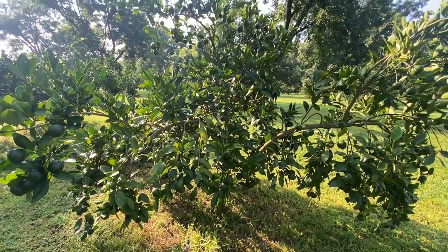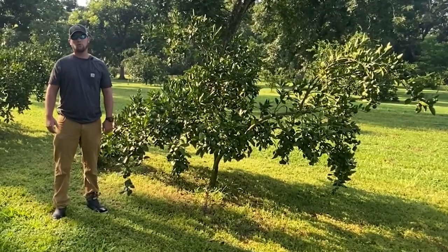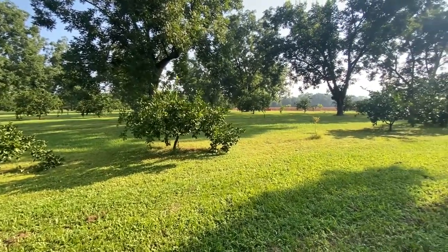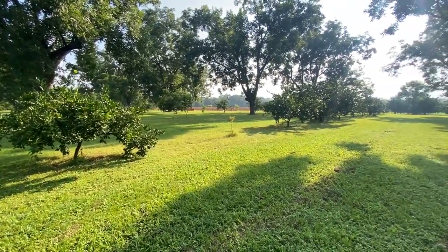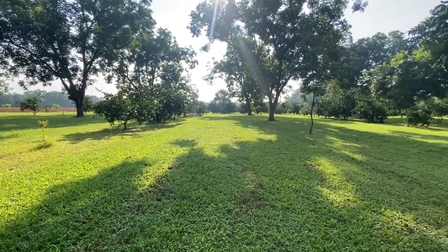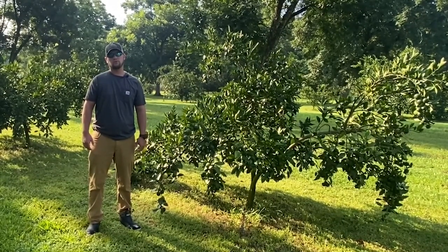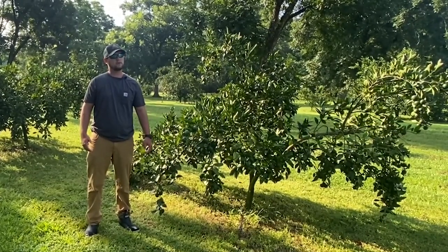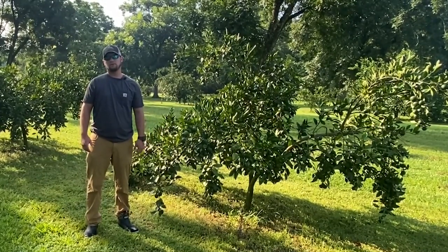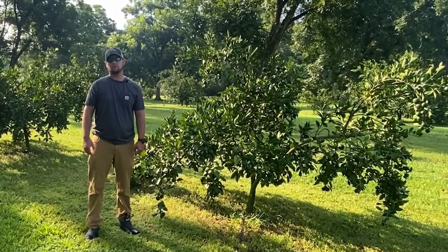These are our satsuma trees. As you can see behind us, some of our orchards were interplanted with pecan trees. It helps during the winter with the cold weather — it just doesn't get quite as cold. This orchard is also spaced wide for pecan trees, and you can generate a little more money per acre by having citrus and pecans interplanted.